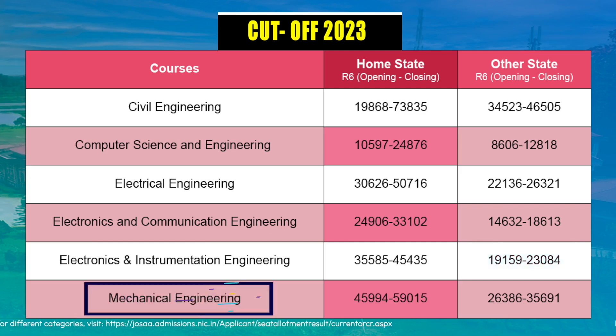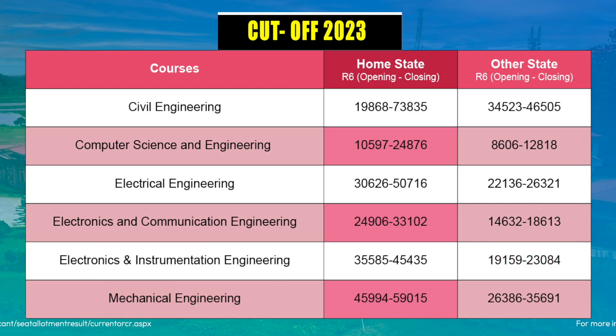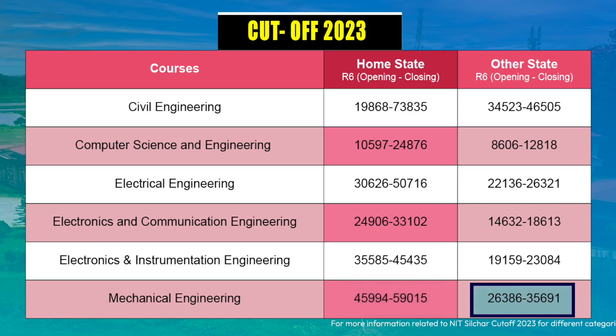For Mechanical Engineering, home state students interested in this branch must aim to get a rank between 45,000 to 59,000, and if you are an other state candidate, your target rank should be less than 35,000.